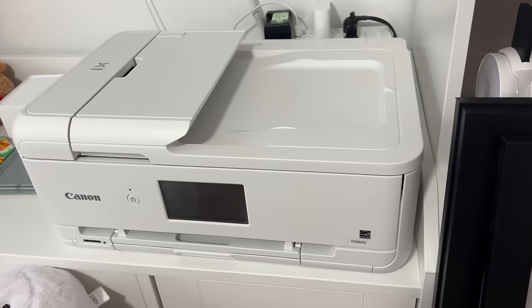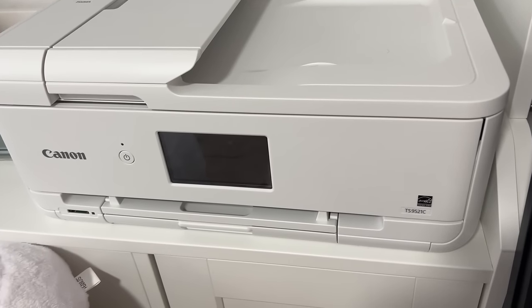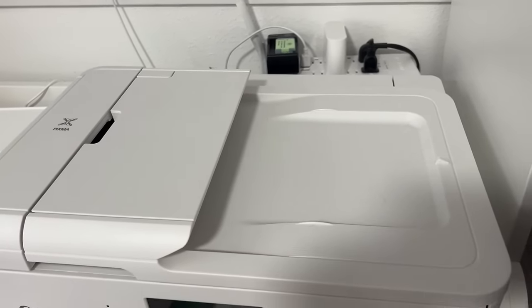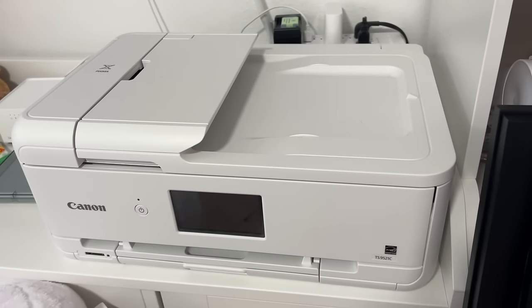Two printers I would recommend. Number one — I have a Canon crafting printer. What that means is I can actually put 12x12 cardstock paper in there and print out a full 12x12 sheet. I absolutely love that. It's wireless and does all the things. I'll have that linked down below. If you like to make your own scrapbook paper, that's a great printer to consider if you're looking for a new one.